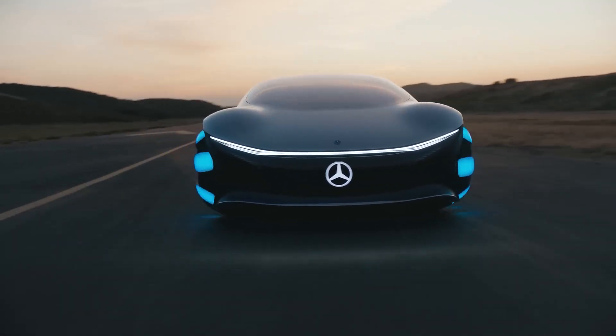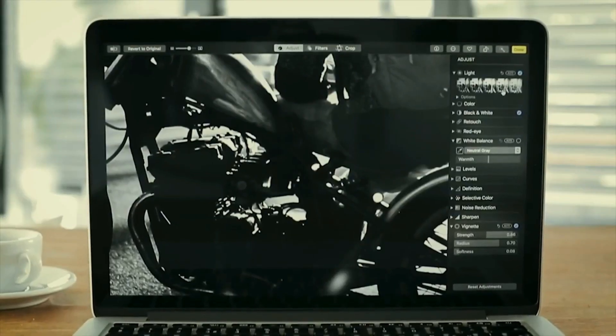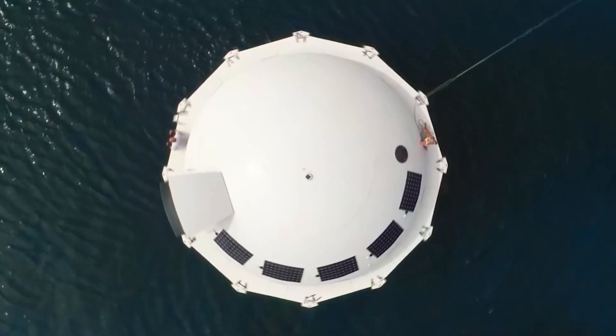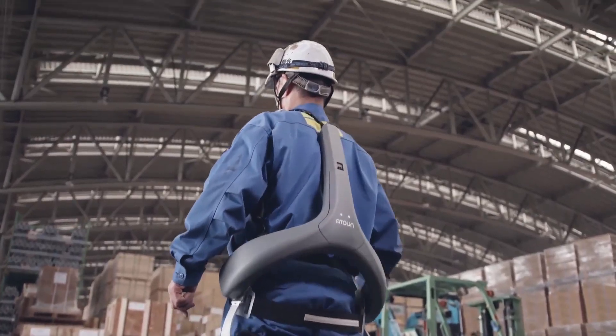The future is here. The only question is, are you ready for it? Today we're going to showcase 12 amazing inventions that will soon be available to everyone — from a snowshoe that can change your life to a floating condo that will make you feel like you're on vacation every day. These gadgets are going to revolutionize the way you use technology.